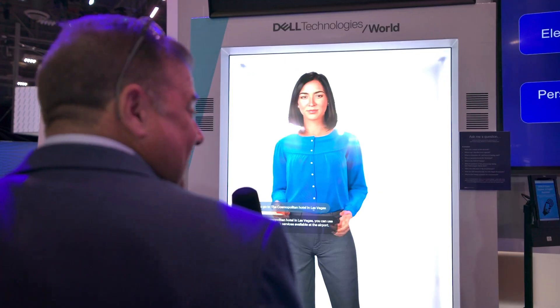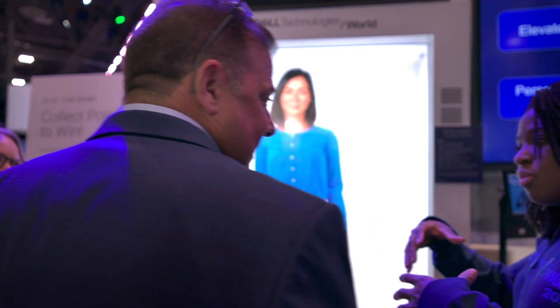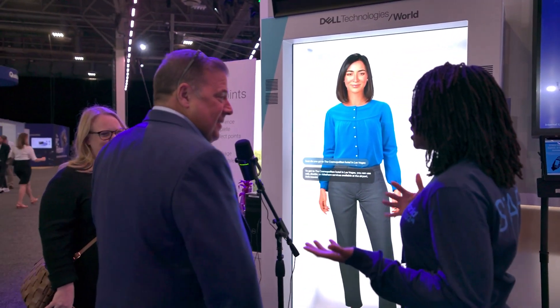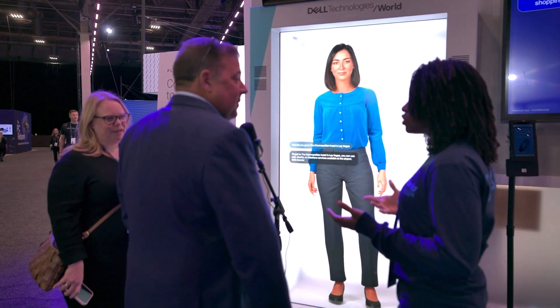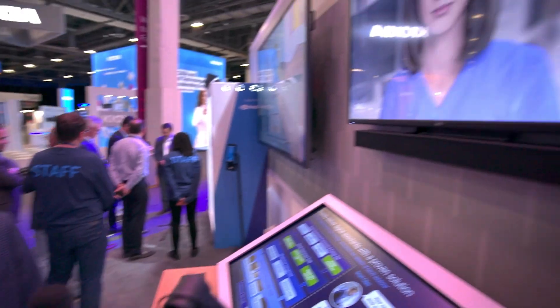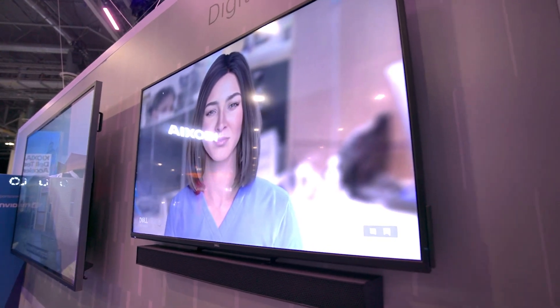As humans, we prefer to talk to other humans — it's why we prefer to put the chatbot away and pick up the phone or go talk to someone in person. What we realized from a more anthropological view is that we need these interfaces to be more friendly, more human-like, and help really democratize artificial intelligence for anybody on earth.